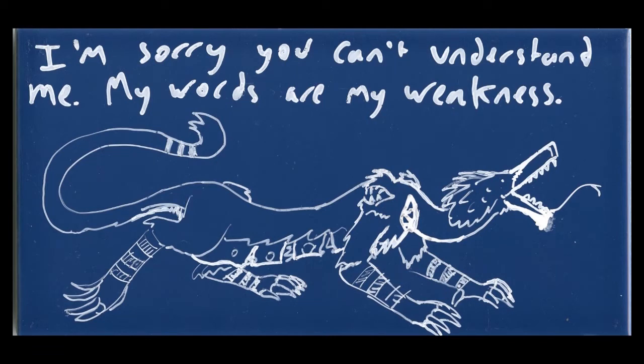9th Tile. The weasel-like creature is seen, albeit this time looking much more feral. Its face has changed into something more reptilian. It is now on all-fours, lurking with a sort of savage intent. Above the weasel-like creature are the captions that read, "I'm sorry you can't understand me. My words are my weakness."